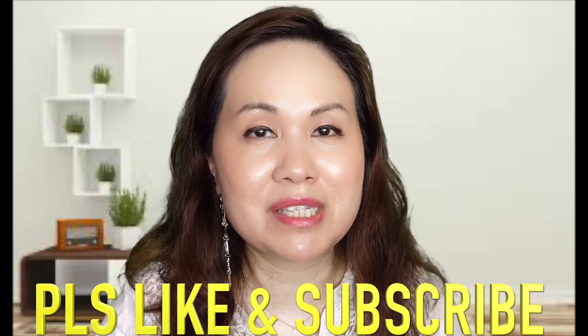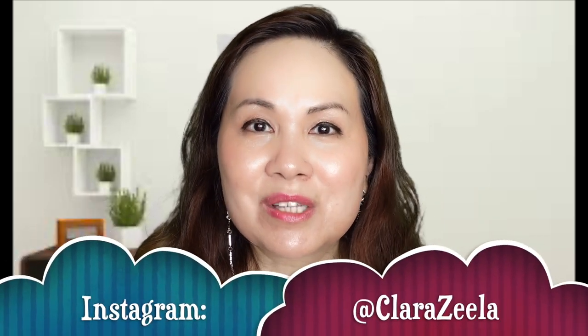I hope you've enjoyed this first impressions video. If you have any questions or comments, please feel free to leave them down in the comment section below, and if you haven't done so already, please do like and subscribe. You can also follow me on Instagram at Clara Zila. I hope you have a fantastic day and I hope to see you next time — bye bye!